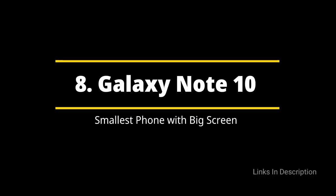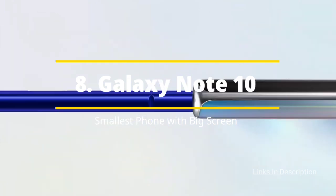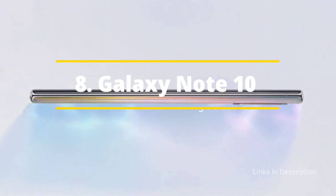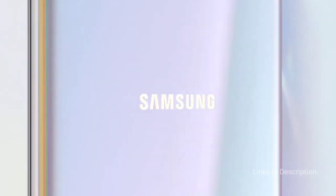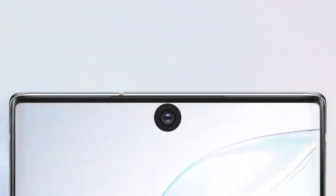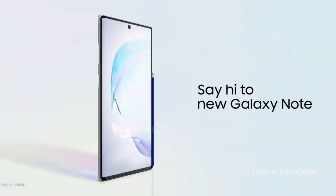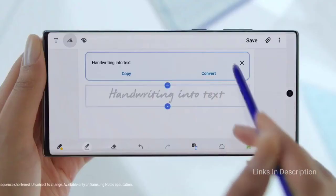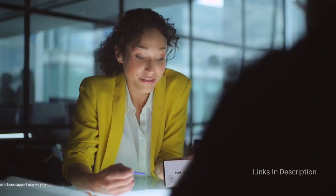Samsung Galaxy Note 10 — The Smallest Phone with the Biggest Screen. We know you're thinking a 6.3-inch smartphone is not small and doesn't adhere to the criteria of this list, but take our word for it. The Galaxy Note 10 is more compact than you'd ever imagine, thanks to its thin bezels which deliver an all-screen experience in the true sense, along with a beautiful dynamic AMOLED display with curved edges.